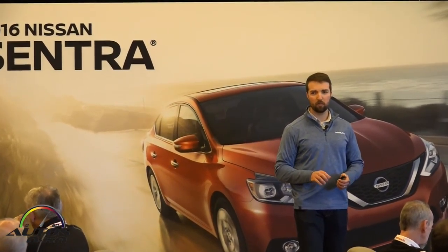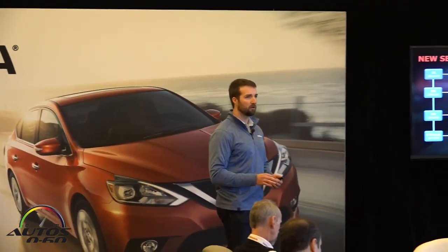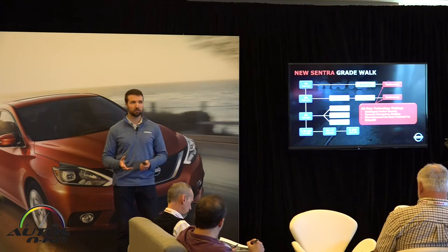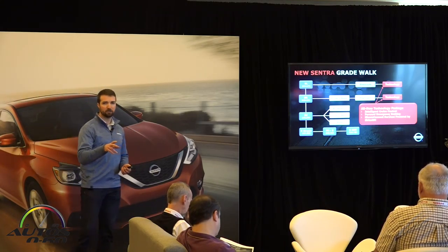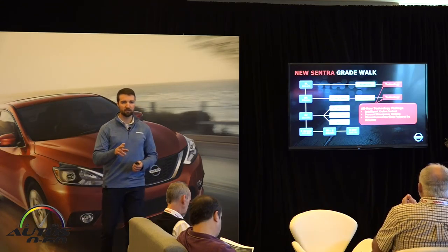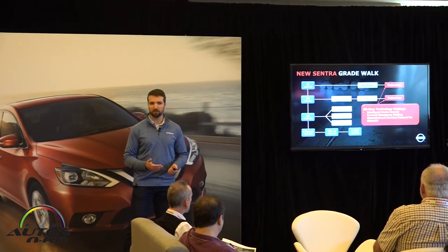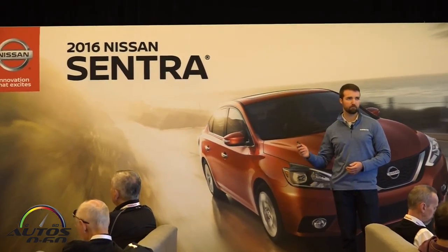A quick recap on the grade walk: there are still four grades — S, SV, SR, and SL. Our entry price point is the S with a 6-speed manual transmission at under $17,000. The FE Plus model achieves 40 miles per gallon. The SV is our most popular grade, a blend of value and features, offering the driver's assist package with blind spot warning and navigation for under $20,000. The technology package — which includes forward emergency braking, intelligent cruise control, and Nissan Connect telematics services — is available on SR and SL grades. The maximum MSRP for an SL with technology package is still under $25,000, ensuring all these technologies remain attainable for our customers.